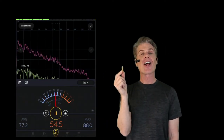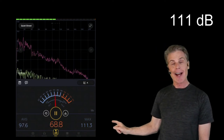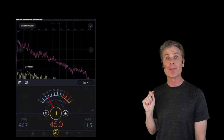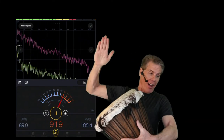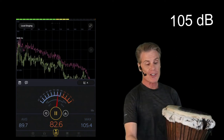Which one is louder? First up, the rigatoni noodle. Looks like we have 111 decibels — impressive! Now let's try the drum. That's 105 decibels. Looks like the noodle wins.